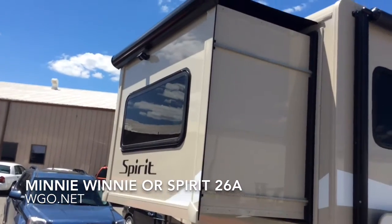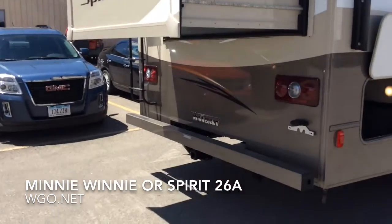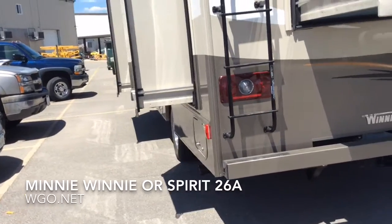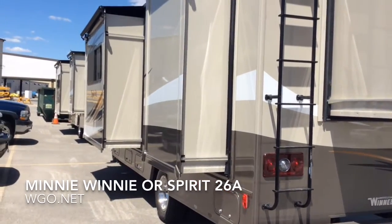There's a ladder so you can access the roof area. You can see that all of the slide rooms — this being a three-slide coach — come with a slide topper and a steel bumper. Checking the business side of the motorhome, you're again noticing the slide toppers.